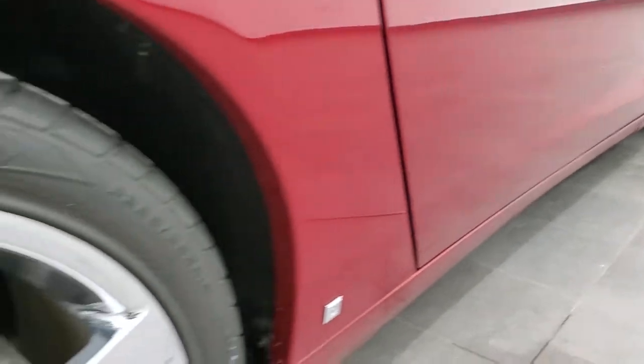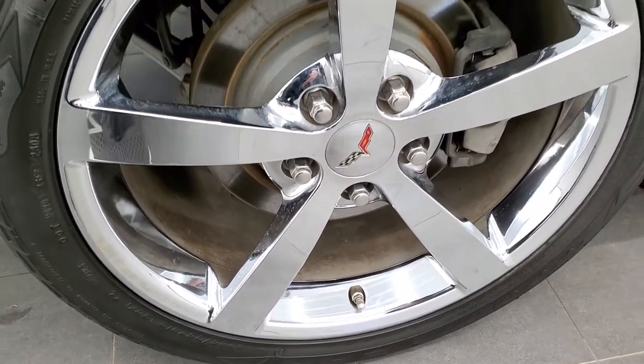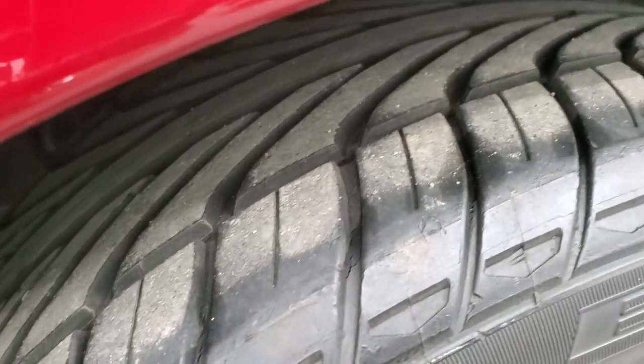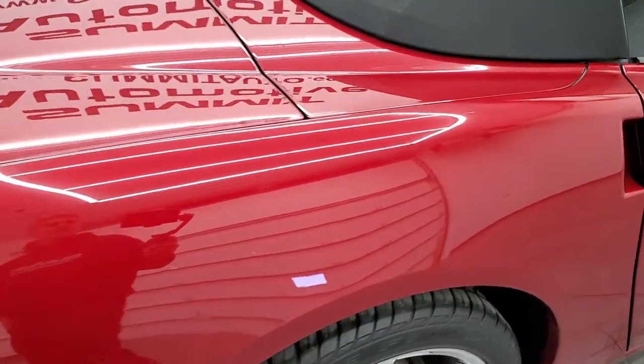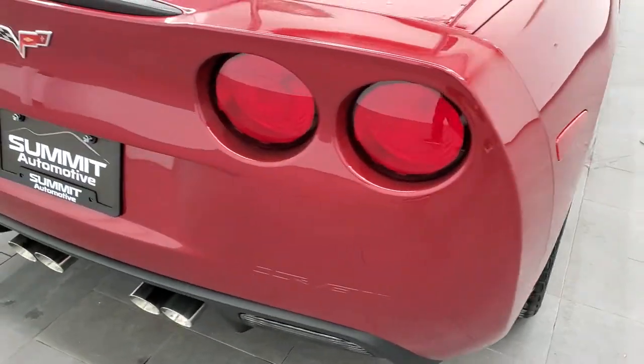That's why we offer the Summit Auto Fast Pass option in the upper right-hand part of your screen — a link right to our website where you can apply for financing, get pre-approved, see a payment quote, even appraise a trade-in from the comfort of your own home. So when you get here all you have to do is drive the car, love it, and you'll be all set to go. The back tires have just as much tread as the front tires. Four-wheel disc brakes. This is a power soft top — I'll show you how that works in a little bit.